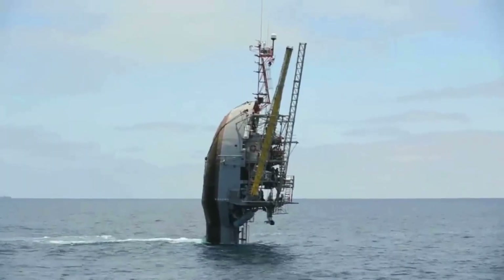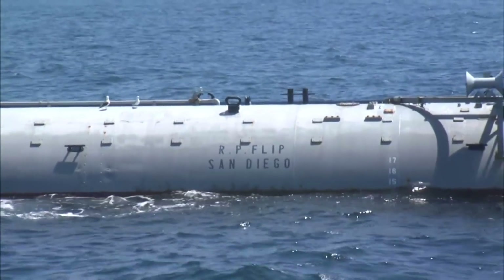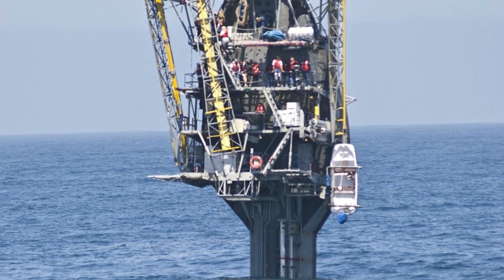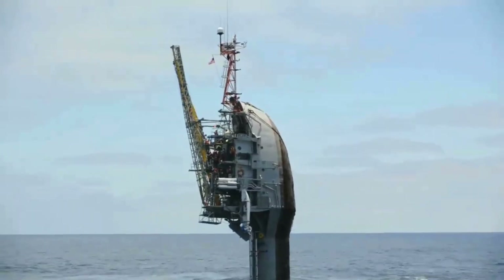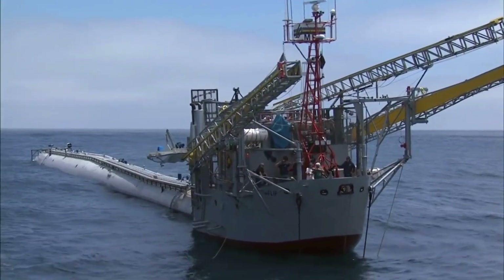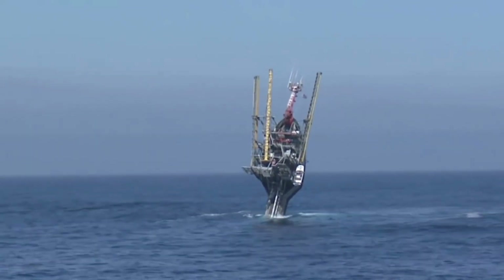Fast forward 50 years, and Flip remains a unique phenomenon. This floating giant is on a mission to unravel the mysteries of the ocean, exploring wavelength, density, and temperature of the water, along with acoustics and other meteorological data crucial for understanding marine flora and fauna.